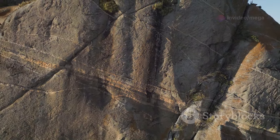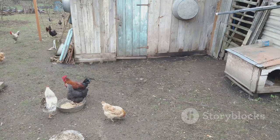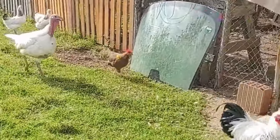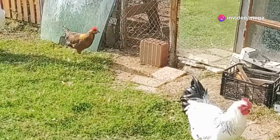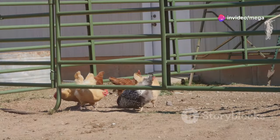Consider using motion-activated sprinklers or lights to deter nighttime predators. A well-trained guard dog can also provide valuable protection. Supervise your chickens when they are free-ranging, especially during dawn and dusk when predators are most active — a watchful eye can prevent tragedies.